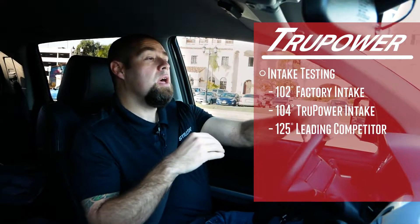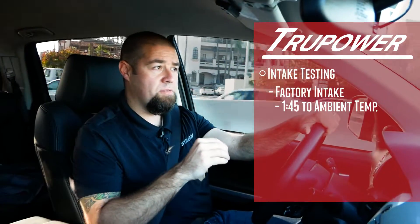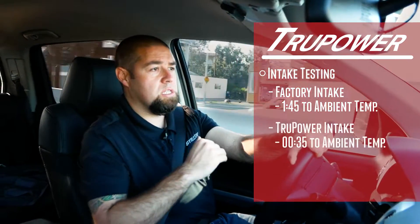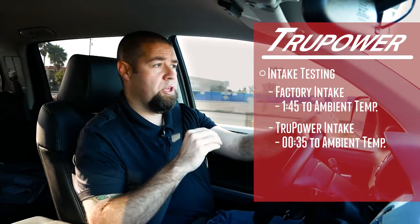During the test, this is where we saw 102 to 104 degree intake air temperatures with the Stillen intake, versus 125 degrees on the competitor intake. At this point we immediately started to see the intake air temperatures decline with the Stillen True Power cold air intake. The OEM intake didn't decline for about a minute and 45 seconds after accelerating to freeway speeds, while the Stillen intake declined to ambient air temperature within 35 seconds.